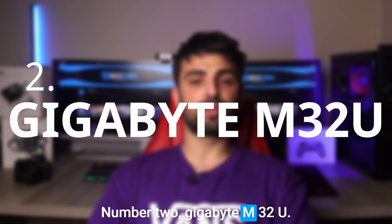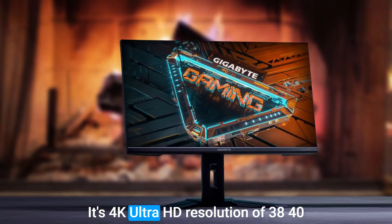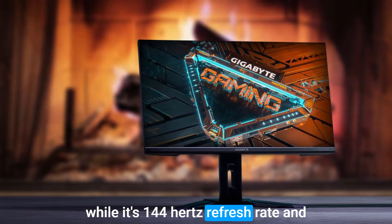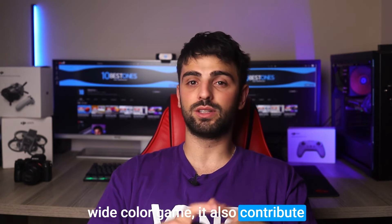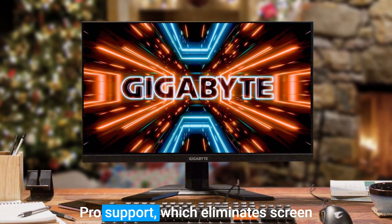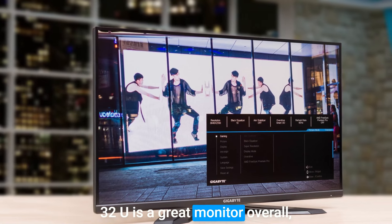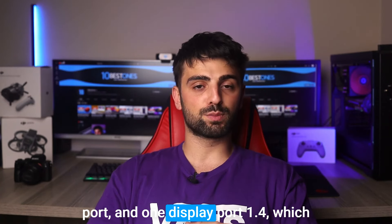Number 2: Gigabyte M32U. The Gigabyte M32U is an impressive 32-inch monitor that provides an exceptional viewing experience. Its 4K Ultra HD resolution of 3840x2160 delivers detailed visuals, while its 144Hz refresh rate and 1ms response time ensure that the display is smooth and clear. The monitor's support for HDR and its wide color gamut also contribute to its excellent color accuracy. One standout feature is its AMD FreeSync Premium Pro support, which eliminates screen tearing and stuttering during gaming. The monitor also boasts a modern and sleek design. However, a potential drawback is its limited connectivity options — only one HDMI 2.1 port and one DisplayPort 1.4, which may be an issue if you need to connect multiple devices simultaneously.